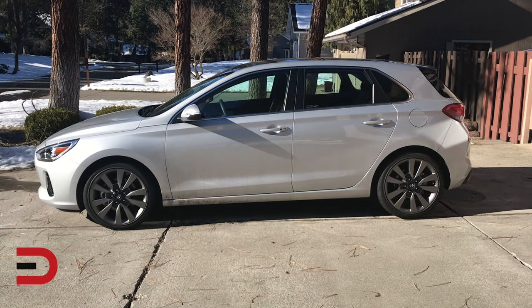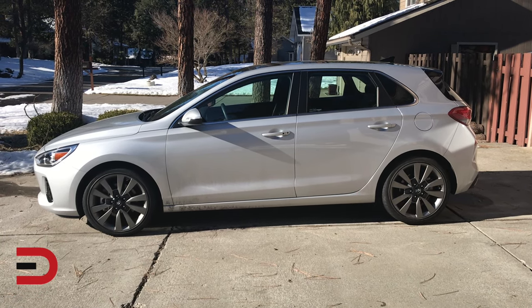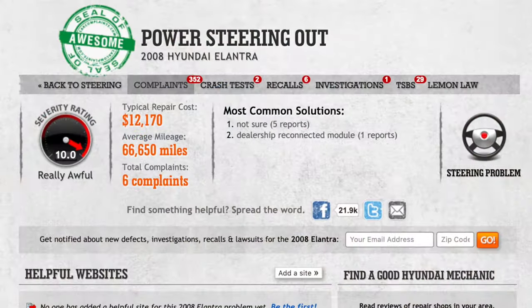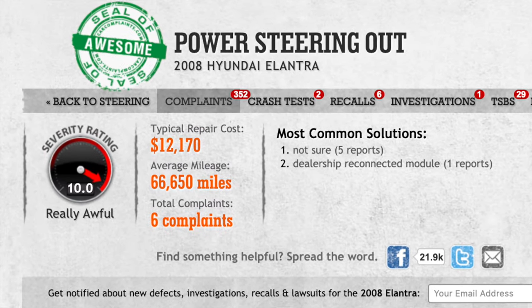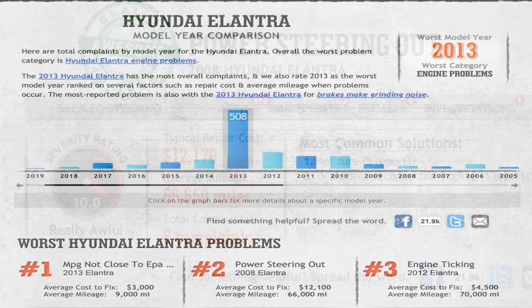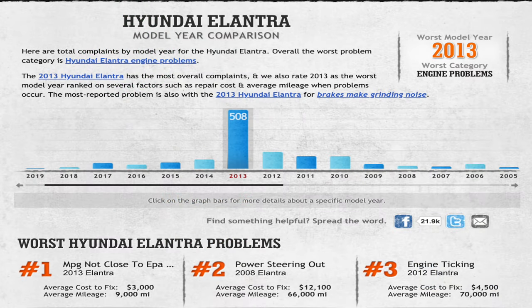Though it doesn't receive as many complaints as others, many owners report having problems with the Elantra's power steering going out. This potential for danger has earned it its high severity rating score. The 2013 has proven to be CarComplaints' worst model year, gathering an astounding 508 total owner complaints. It has received CarComplaints.com's infamous "Beware of the Clunker" seal of disapproval.